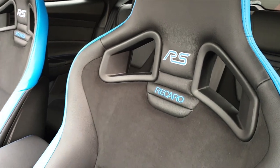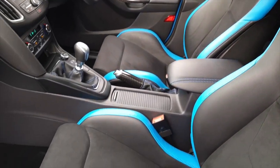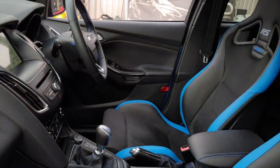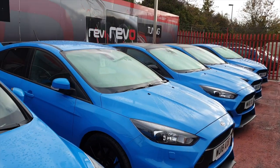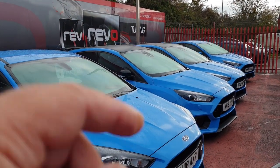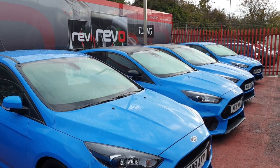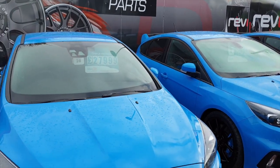Here's the look from the passenger side. It's worth mentioning that we don't just have one Blue Edition in stock at RS Direct — we actually have three. So we've got two more in stock, along with a host of other RS models available at the moment.